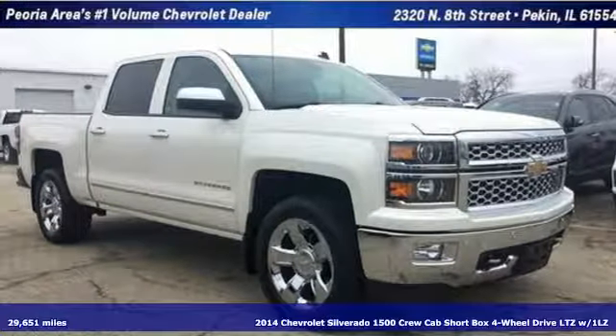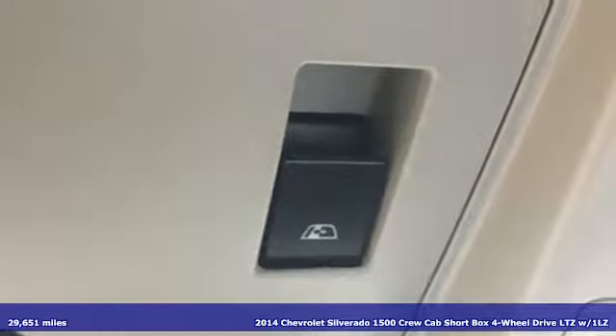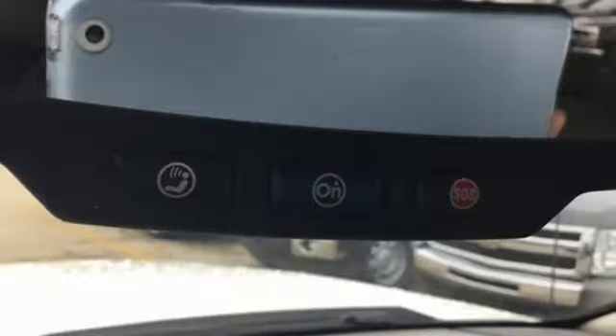Here's a 2014 Chevrolet Silverado 1500. Equal parts suave and stout, this multi-tasking Silverado is a powerful personality and it comes with all the amenities you need.